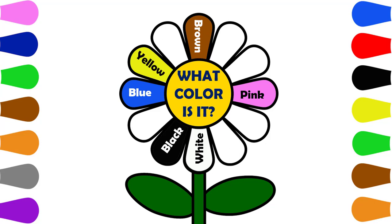What color is it? Yellow. What color is it? Orange, White. What color is it? Green.